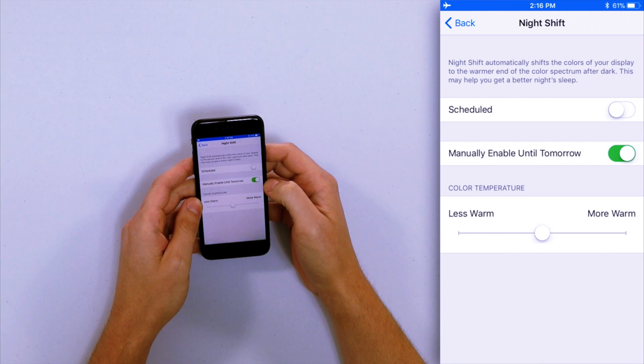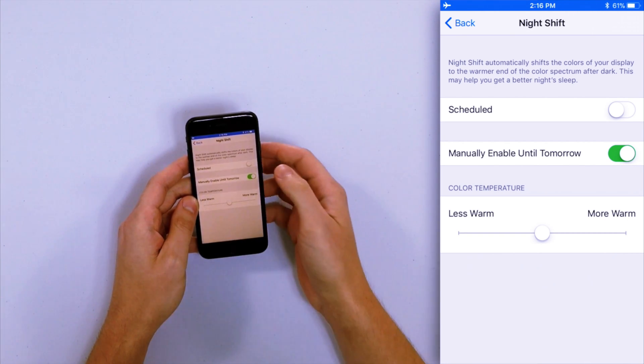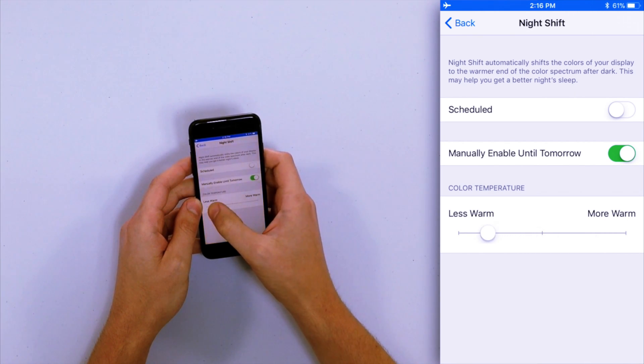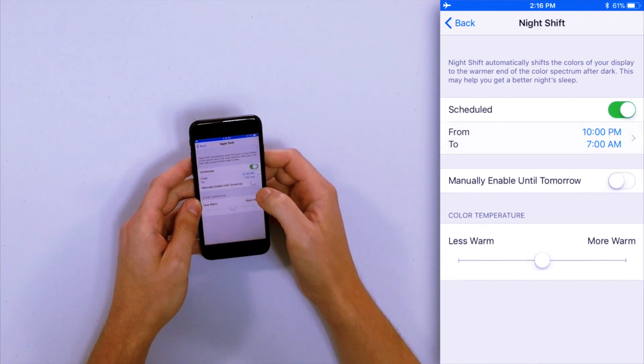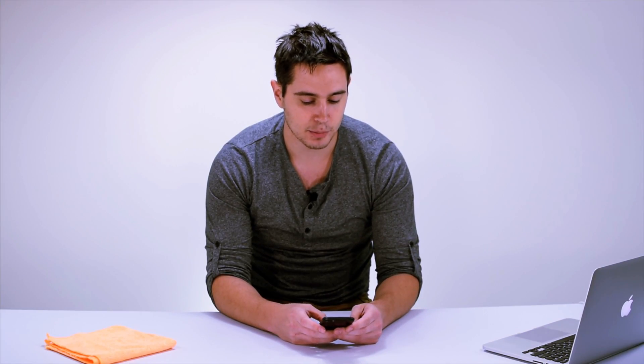You can manually enable it until tomorrow. As you can see, my screen just got a little bit yellow, and you can adjust the color brightness here — I'll leave it right in the middle. Let's turn that back on. So that is how you configure Night Shift in the Settings app.